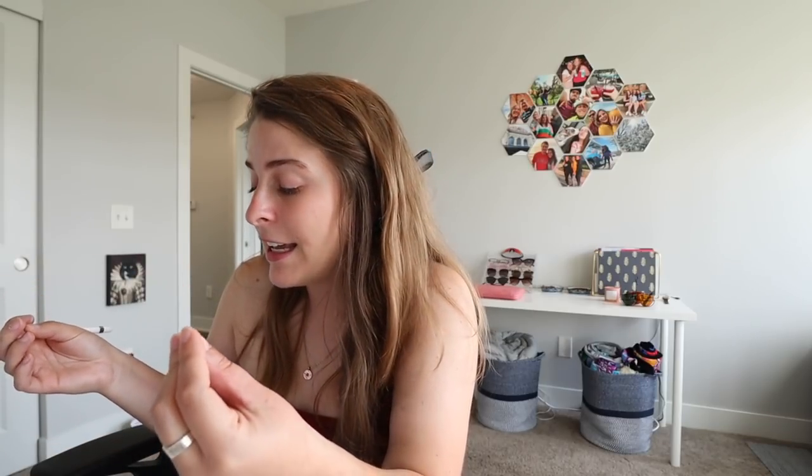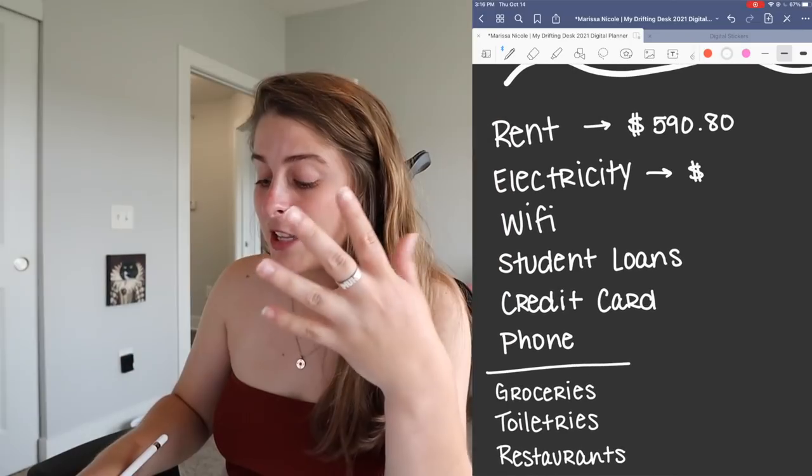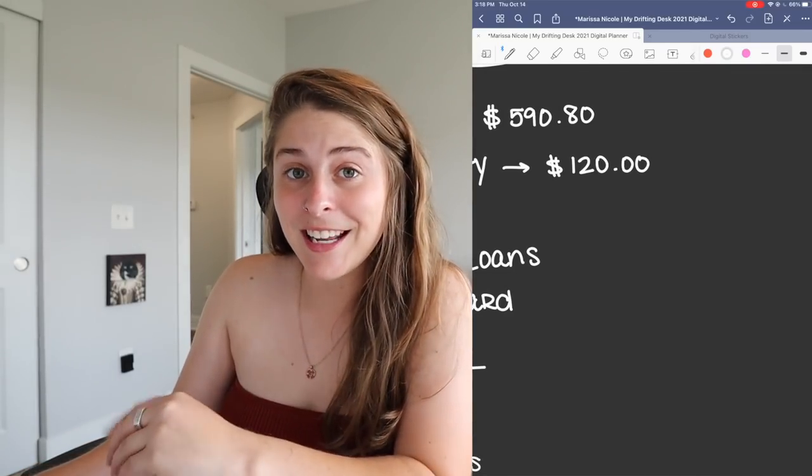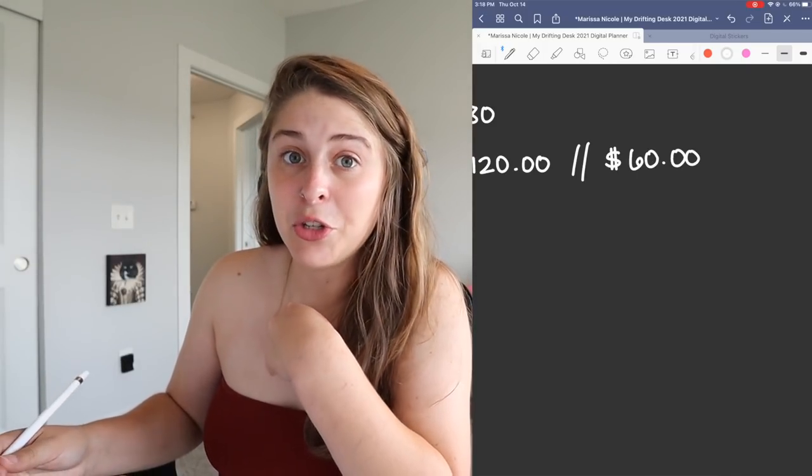I'm going to write down on my envelope sheet how much money I actually want to budget for each category. I'll start with things that don't fluctuate much because I can't control those amounts — like rent, you've got to pay it. Then I'll fill in the remaining money into envelopes for things that can fluctuate. Every month I need to budget $590.80 for rent. Electricity fluctuates, so we're budgeting about $120 total a month — Griffin and I are splitting costs, so that's $60 for me.